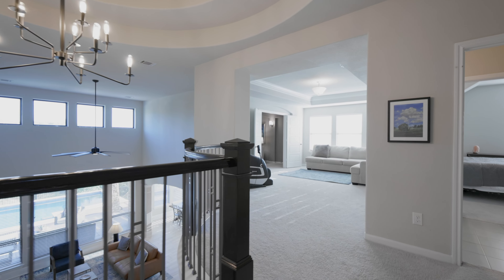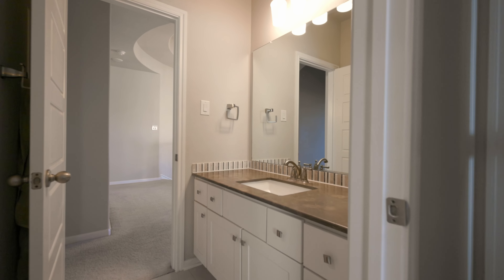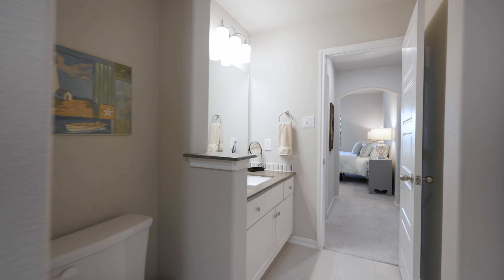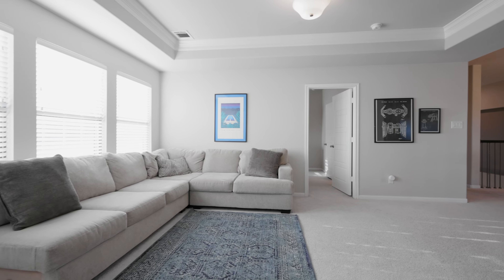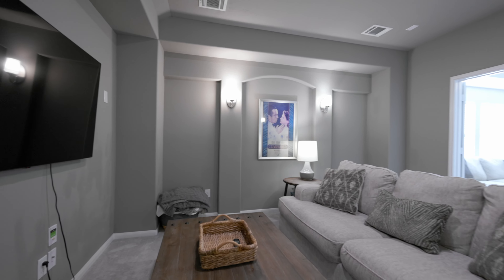Now let's check out the second floor. Upstairs you will find two guest rooms with a shared bath, plus a separate guest suite with its own private bath. There's also a loft area and media room. Just imagine the movie nights, slumber parties, and game nights you can hold here.